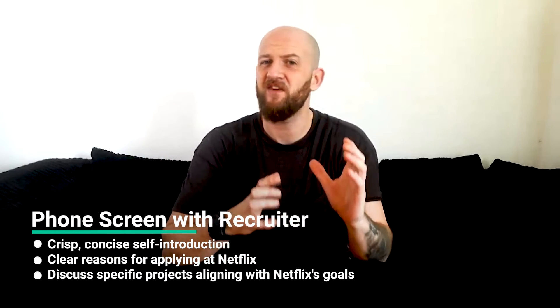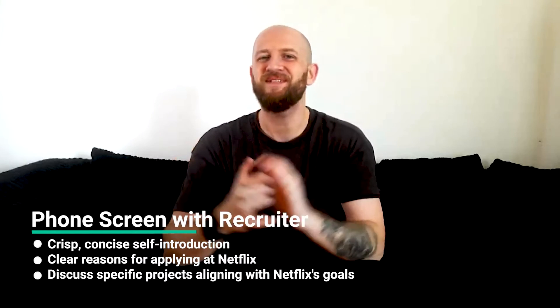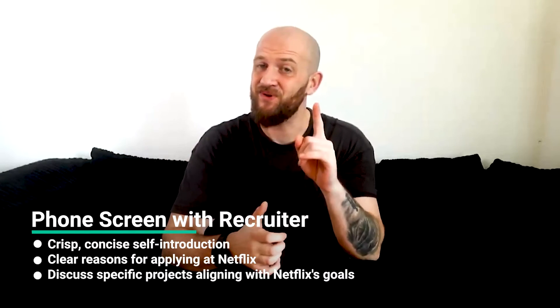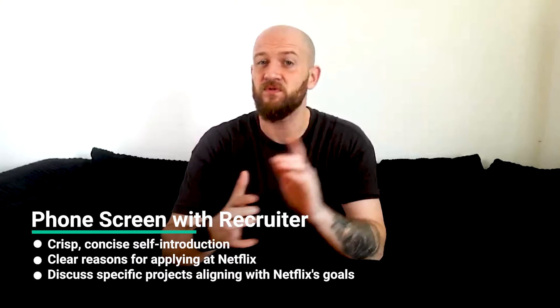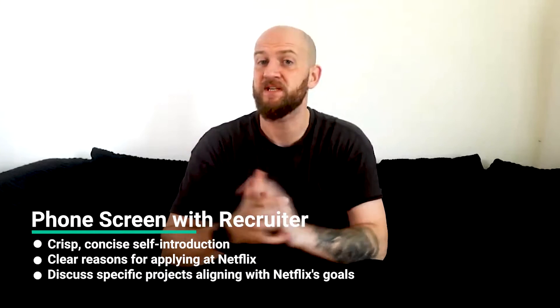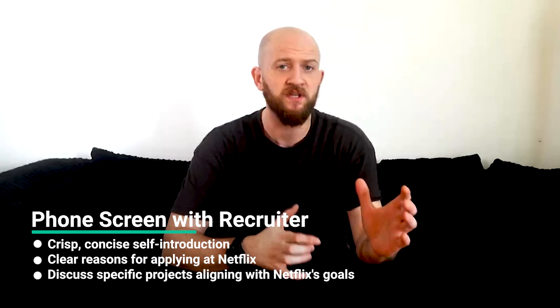Starting with the phone screen — it's a non-technical interview lasting 45 minutes where the primary goal is to assess your culture fit. I have three tips for this round. It usually begins with the 'tell me about yourself' prompt, so make sure you have a crisp and concise overview of yourself ready. Second, have a clear reason for why you're applying at Netflix and why you'd think you'd succeed there. Lastly, think ahead and narrow down specific projects you'd like to discuss, to give insight into your contribution, how things went, and what you learned. Make sure to align your responses with Netflix's missions and goals.